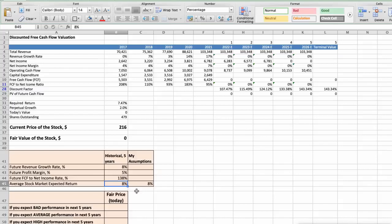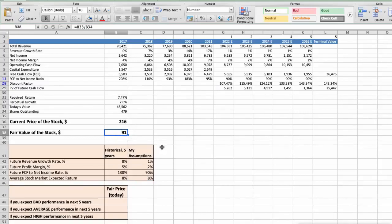Now let's consider three different scenarios for Target: bad, average, and good. First scenario: Target will have bad performance in the next 5 years. The future revenue growth rate would be low at 1%, the future profit margin would be low at 2%, and the future free cash flow to net income rate would be low at 90%. In this case, the fair value of the stock today would be $91.